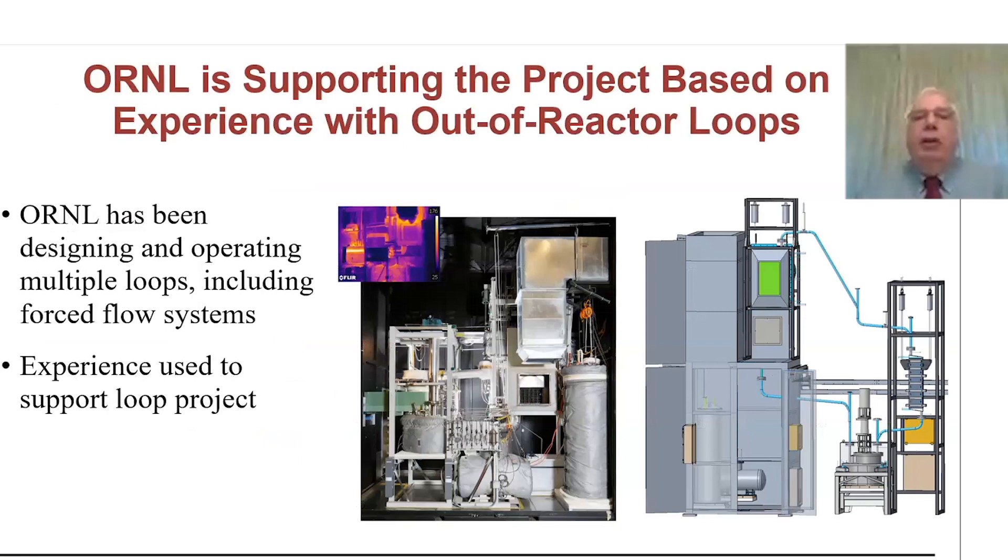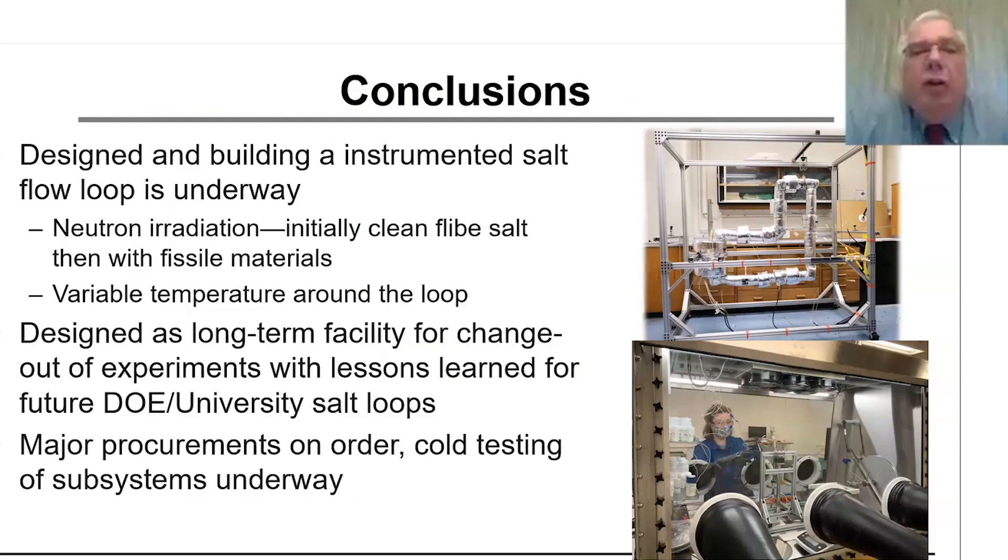ORNL is supporting the project based on experience with out-of-reactor loops. They've been designing and operating multiple loops including forced loops, and that experience is being used by us. Ken Robb's going to have a session tomorrow where he describes what he's been doing — he's our contact at ORNL. We're designing and building an instrumented salt flow loop with neutron irradiation, initially clean FLIB salt and then later the option of fissile materials, with variable temperature around the loop. This is being designed as a long-term facility for change-out of experiments with lessons learned for future DOE and university salt loops.